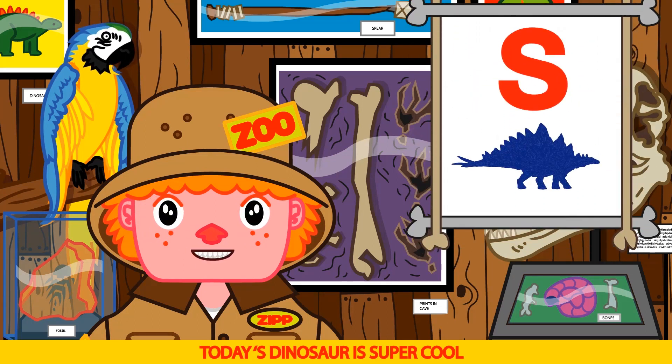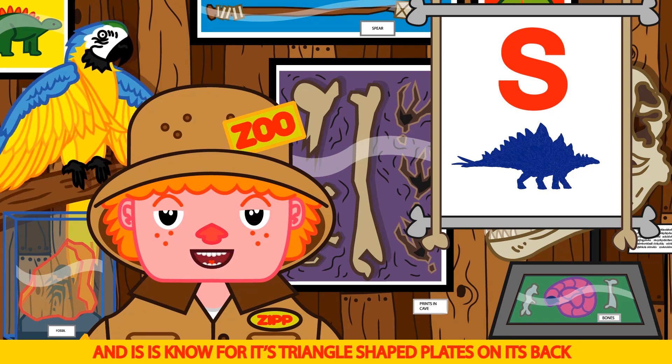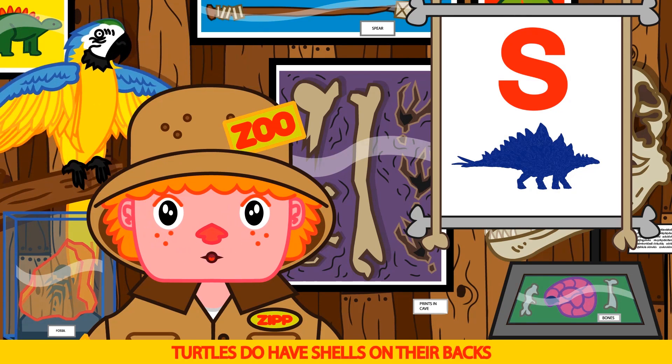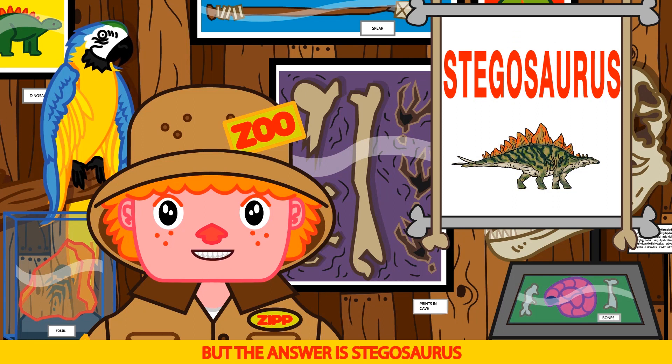Today's dinosaur is super cool. It starts with an S and is known for its triangle shaped plates on its back. Bruno guesses it's a turtle — not quite! Turtles do have shells on their backs, but the answer is Stegosaurus.